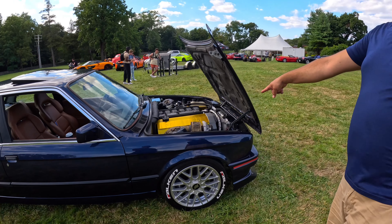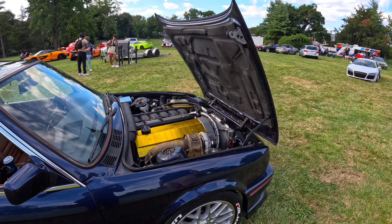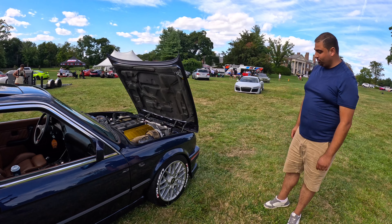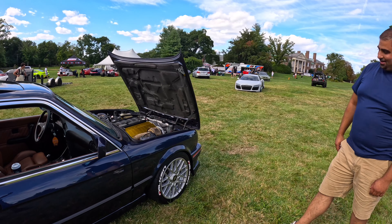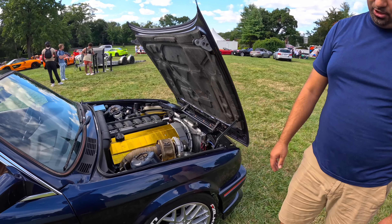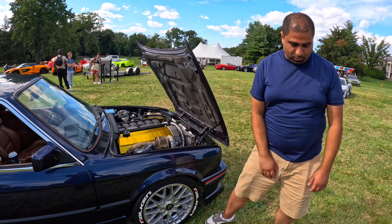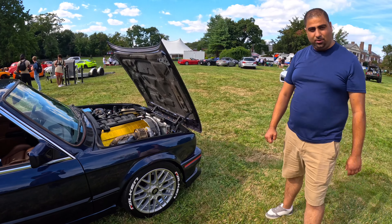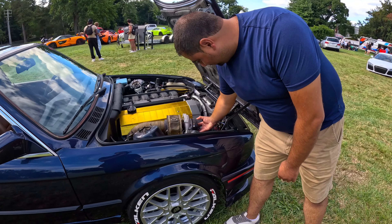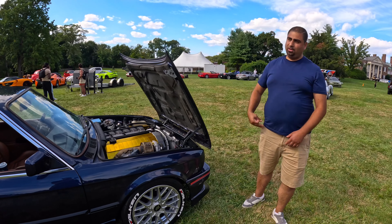We upgraded to a Garrett turbo — a small turbo but it makes a lot of power. It's a Gen 2 GTX, so it spools quick, around 2800 RPM. We also did something called a TR51 mod — we sent the turbo cover to a company called OCD Works. What they do is shape the inside of the turbo inlet, and it makes that winding sound.